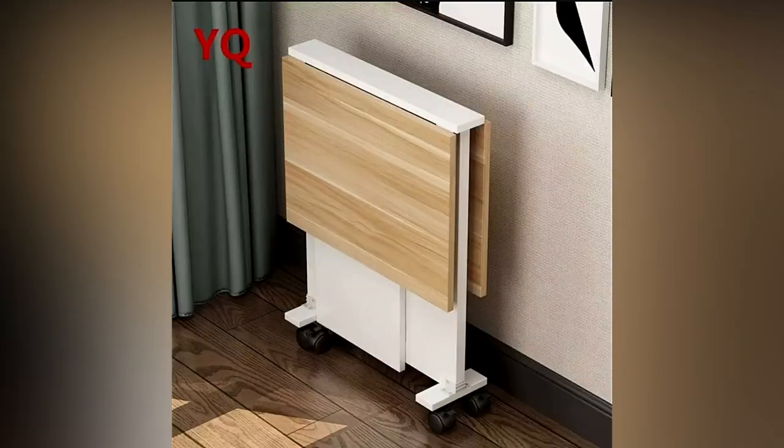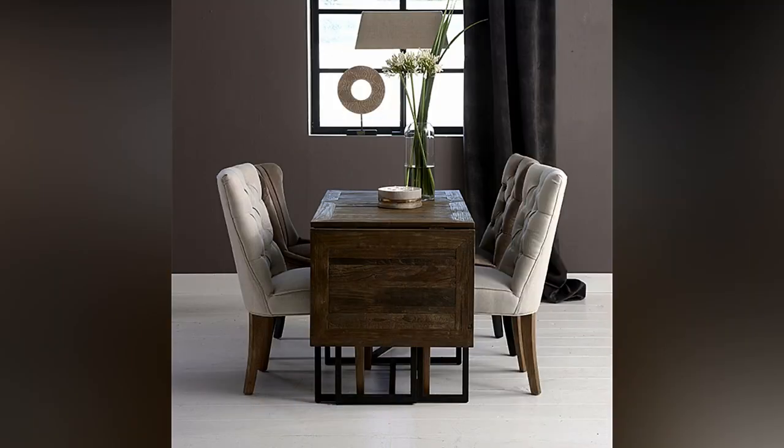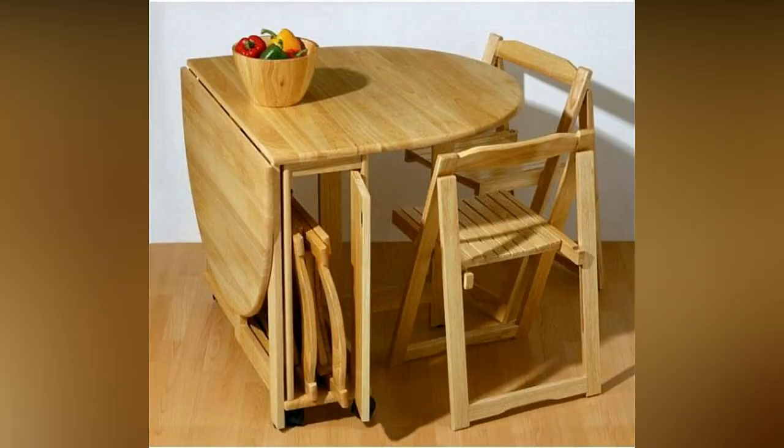Bi-folding dining tables, or briefcase tables: not only do the legs on these tables fold up, but the table surface also folds in half, making them more compact than traditional folding tables. They have handles for easy carrying and are great for facilities with minimal storage space.